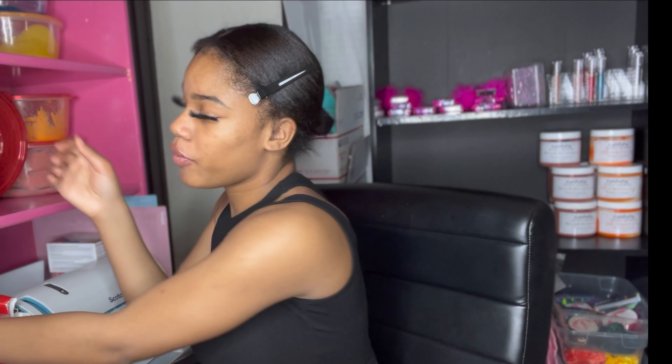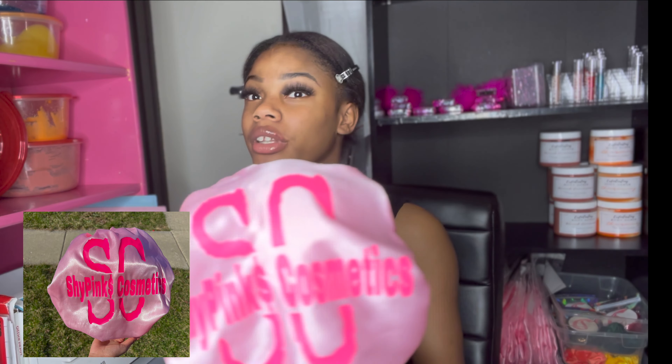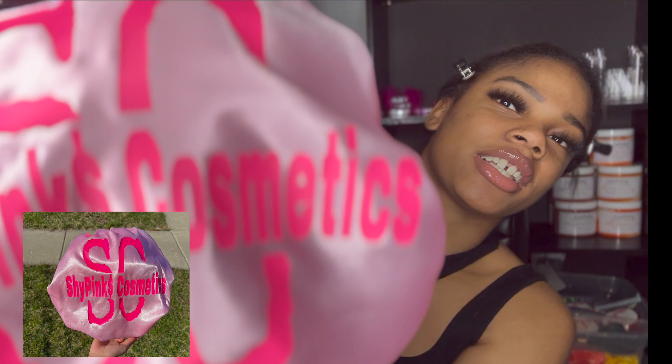Next product — our bonnets. I don't like just any bonnet, so if I like one it means it's a good one. Our bonnets are reversible, silky and satin. They keep moisture and oil in your hair, don't pull or tug at your hair, and they stay on all night — that's a big plus. We have three different logo bonnets, and of course I had to go with the pink logo. This is the bonnet right here.